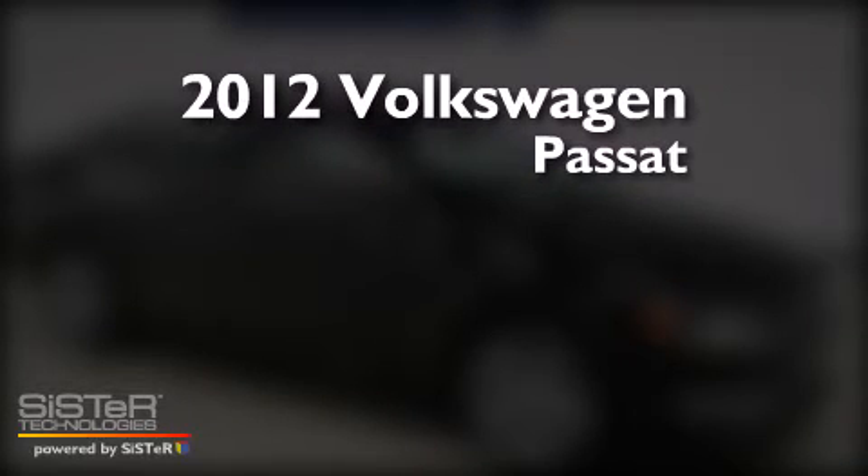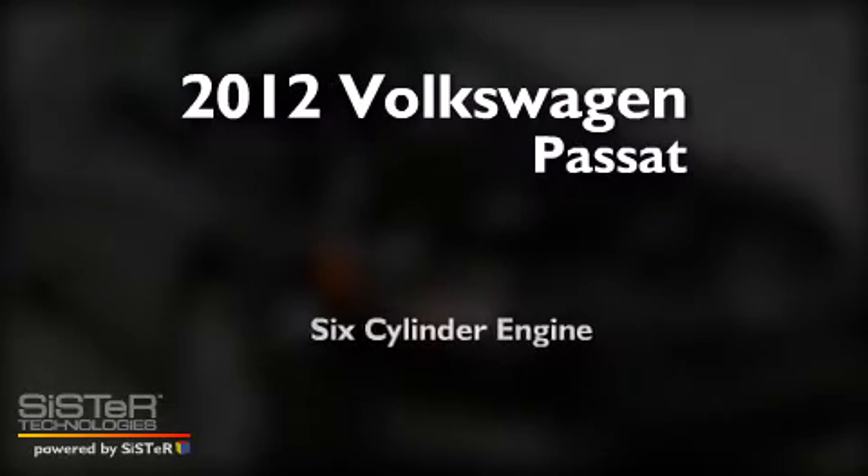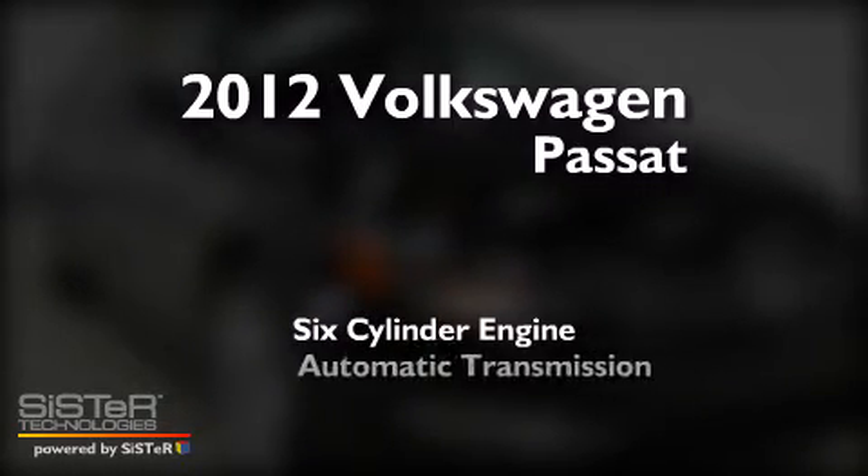This is a 2012 Volkswagen Passat. It features a six-cylinder engine and an automatic transmission.